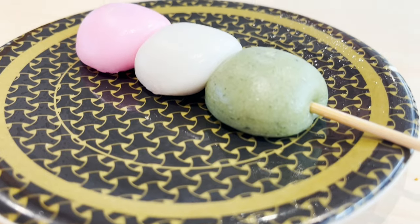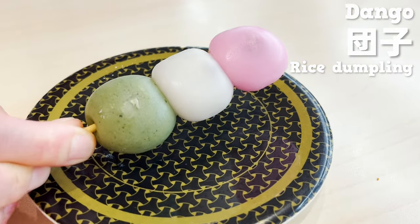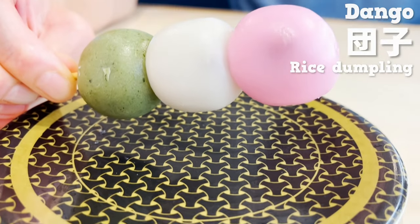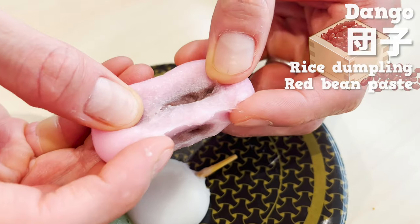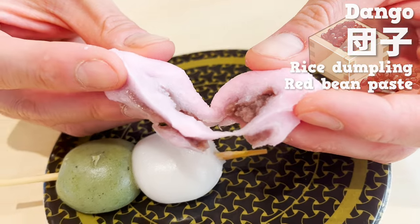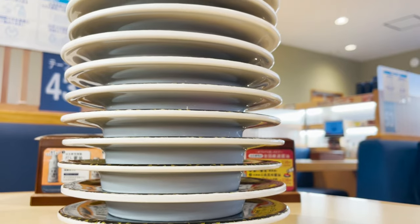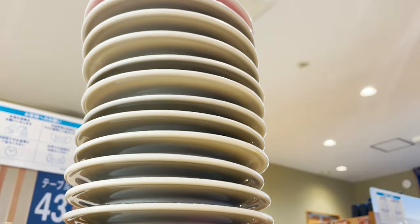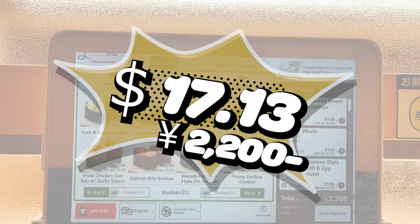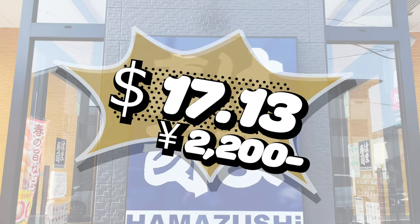Last but not least, let's eat dango. It's colorful and beautiful dango, and there's red bean paste inside the rice cake. It's sweet, chewy, and delicious. I ate 22 dishes, and the bill was $17.13 — 2,200 yen.